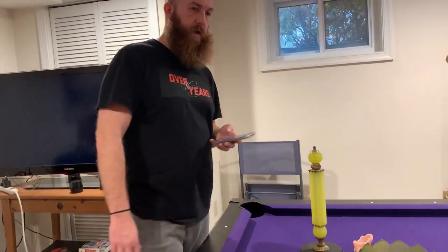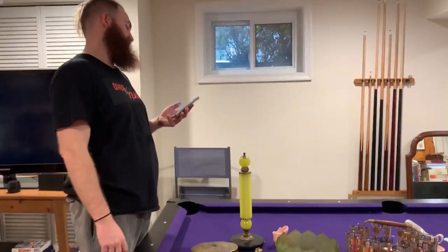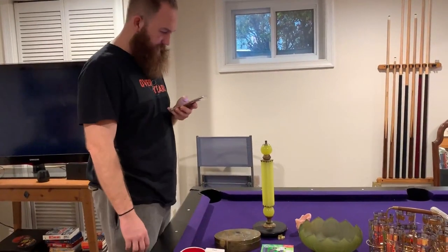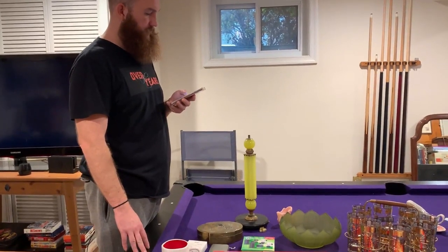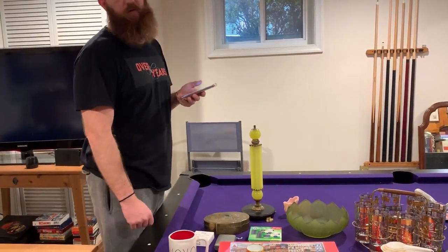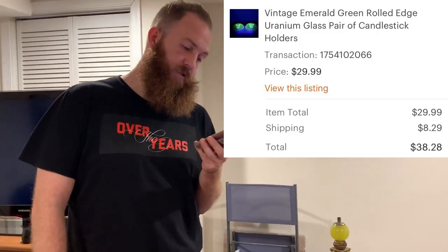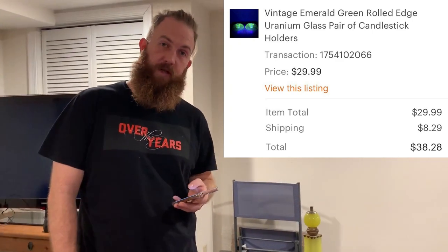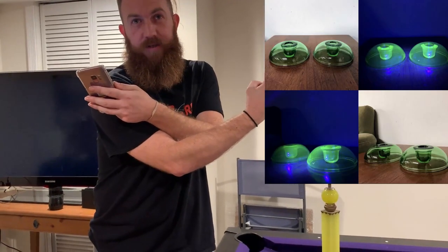I do have one more item that I forgot at the storage unit and I'll have to go back and grab that. It is a pair of uranium glass emerald green rolled edge glass candlestick holders, and that sold for $38.28 plus shipping.